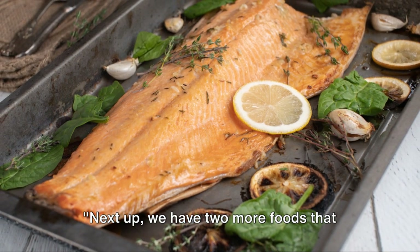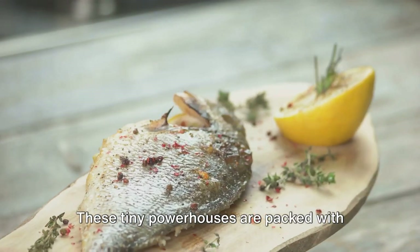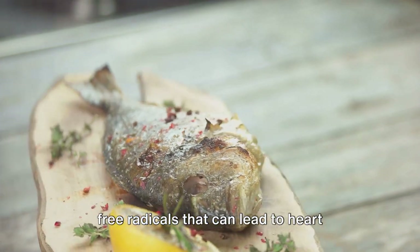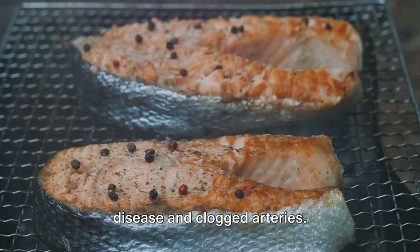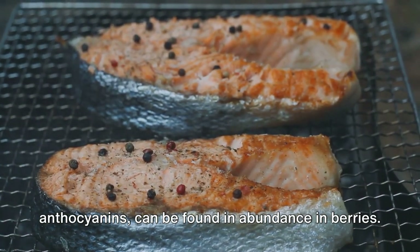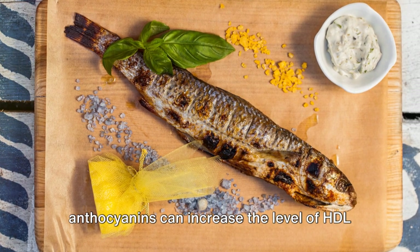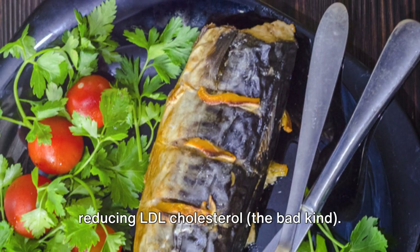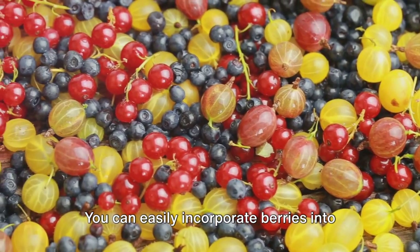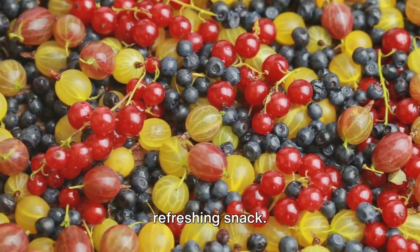Next up, we have berries and fatty fish. Let's start with berries. These tiny powerhouses are packed with antioxidants, which fight off the harmful free radicals that can lead to heart disease and clogged arteries. A specific type of antioxidant known as anthocyanins can be found in abundance in berries. Studies have shown that anthocyanins can increase the level of HDL cholesterol, the good kind, while reducing LDL cholesterol, the bad kind. You can easily incorporate berries into your diet by adding them to your breakfast cereal or yogurt, or enjoying them as a refreshing snack.